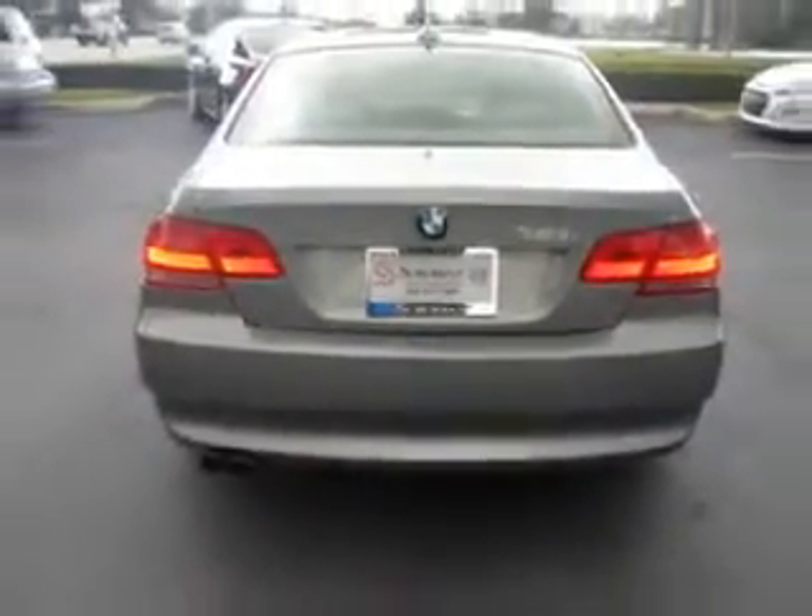Enjoy the drive and have peace of mind in this 08 BMW 3 Series. See us at Suburban Volvo Palm Beach today.